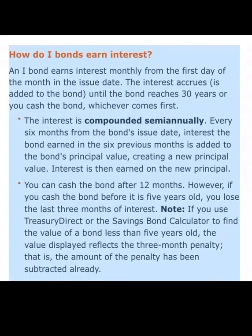How do iBonds earn interest? An iBond earns interest monthly from the first day of the month it is issued. The interest accrues until the bond reaches 30 years or you cash the bond, whichever comes first. You must keep the bond for at least 12 months — you can cash the bond after 12 months.